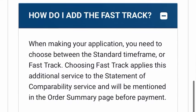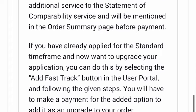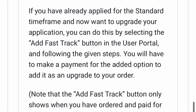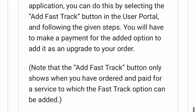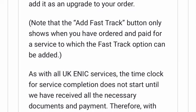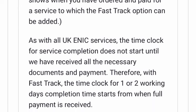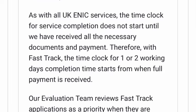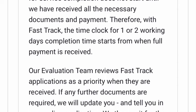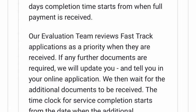When making your application, you need to choose between the standard timeframe or fast track. If you have already applied for the standard timeframe and now want to upgrade, you can do this by selecting the 'Add Fast Track' button in your account. The time clock for service completion does not start until all necessary documents and payments have been received. With fast track, the one to two working day clock starts from when full payment and all documents are received.